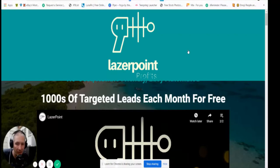I'm doing a review today on Laser Point Profit by Paul Tilly. This is a really good product that's going to create thousands of targeted leads each month for free. He's going to show you a secret method for how you can grow your subscribers and leads, which is going to make a great difference because the money is in the list.